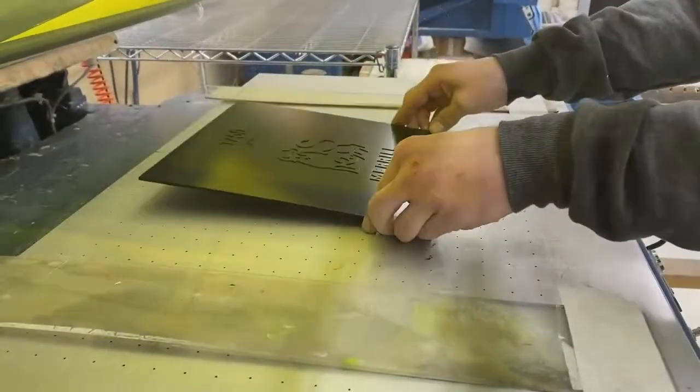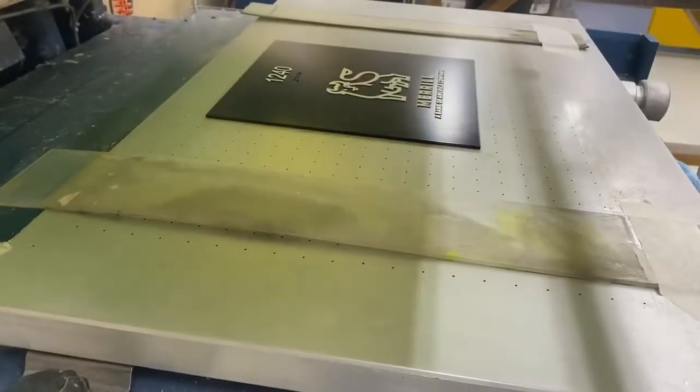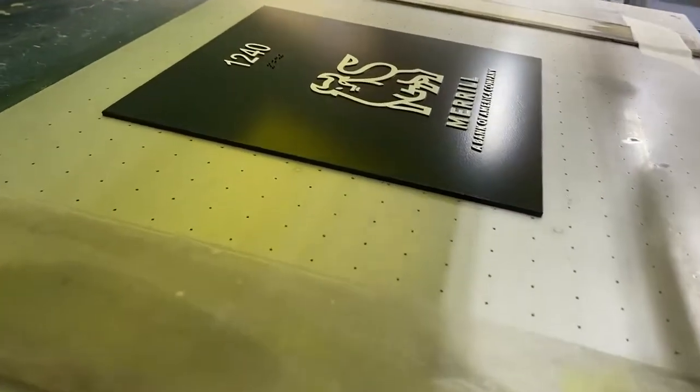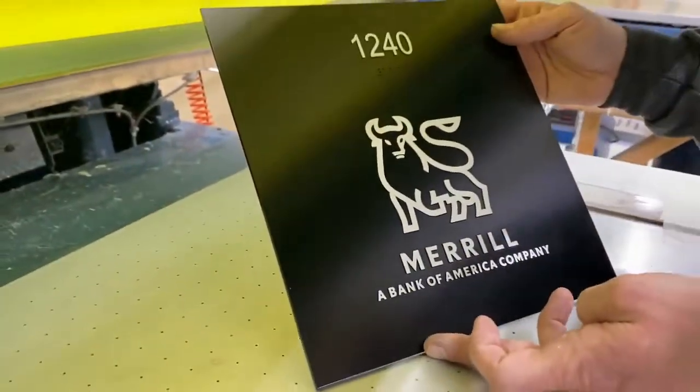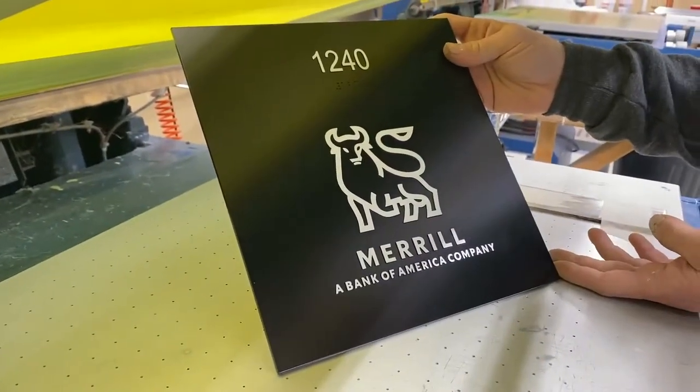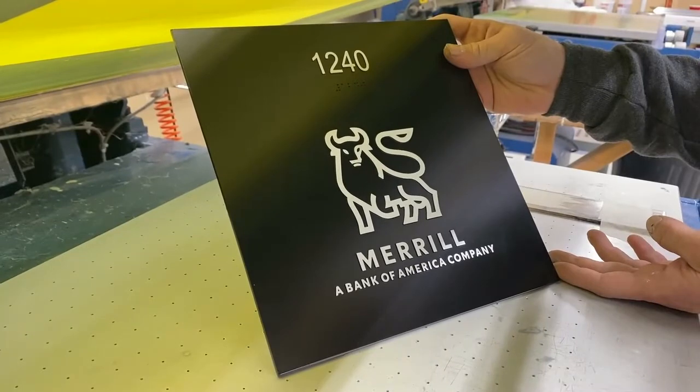Park Place's long history of quality manufacturing and innovative sign processing assures that you will receive a great-looking final product. Design options are unlimited and can incorporate both surface applied or subsurface paint options, numerous wood or metal laminate materials, and other finished methods.